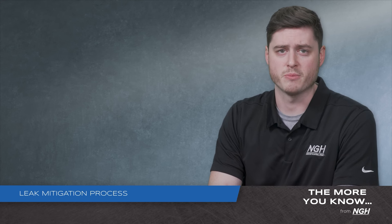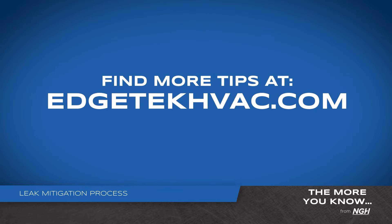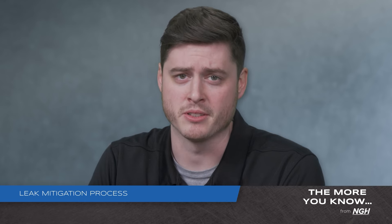Through our leak mitigation processes, we're keeping homeowners and contractors safe. For more tips, visit edgetechhvac.com. And remember, making the world breathe easier is our commitment to you.